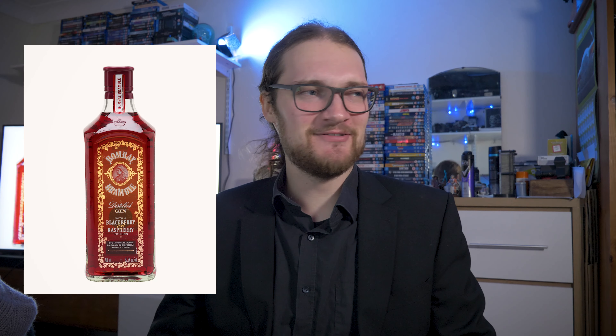In at number three is Bombay Bramble. This is a gin I only really discovered this past summer — I went to visit Dan and he had some in his little bar and I drank a lot of it. It's infused with blackberry and raspberry and there's a lot of nice flavour. I tend to be drawn to berry flavoured, more fruit-infused gins. I enjoyed this with a fairly neutral tonic — either Indian or Mediterranean Fever Tree. Always got to be Fever Tree tonic.